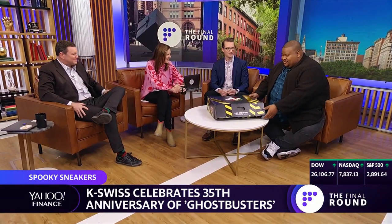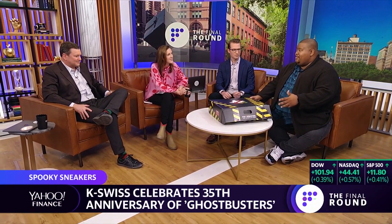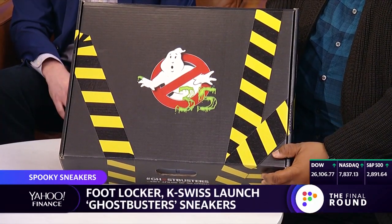Are these in my size? Do we know? I think they're a little big for you. I think they sent it in my size. K-Swiss has teamed up with Footlocker.com on this exclusive shoe. This is to celebrate the 35th anniversary of Ghostbusters, which was June 8th.